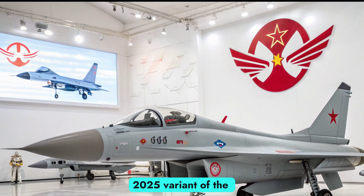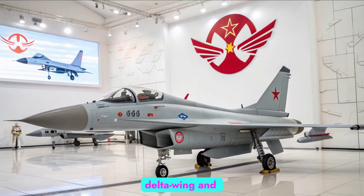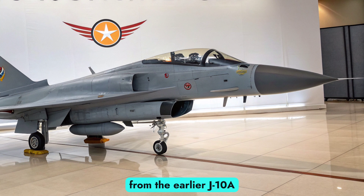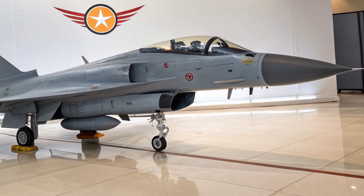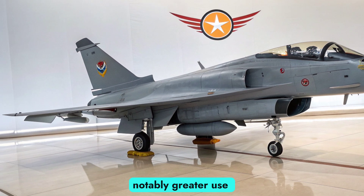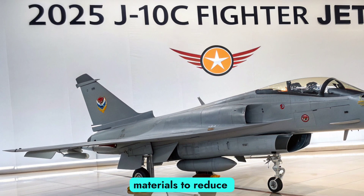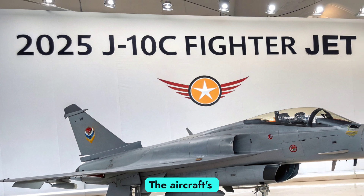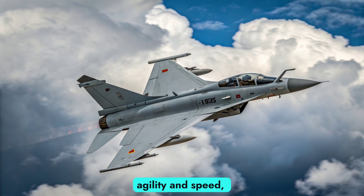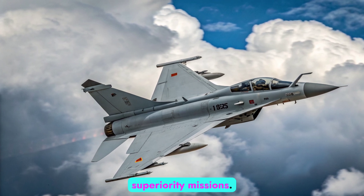The 2025 variant of the J-10C builds on a legacy of delta wing and canard configurations, originally derived from the earlier J-10A and J-10B models. This year's version showcases further refinements in airframe construction, notably greater use of composite materials to reduce weight and radar cross-section. The aircraft's aerodynamic profile remains optimized for both agility and speed, crucial for air superiority missions.